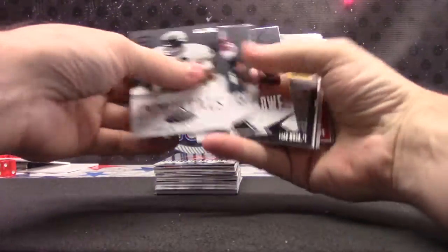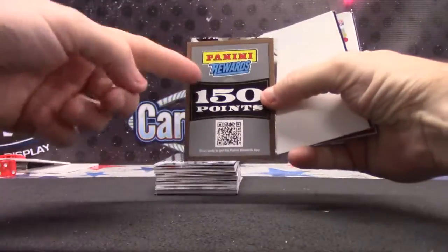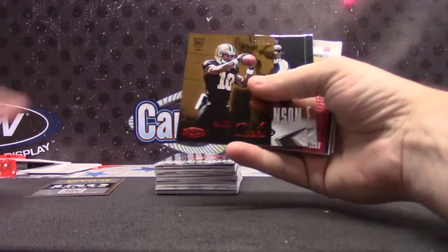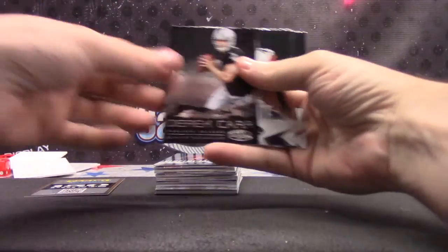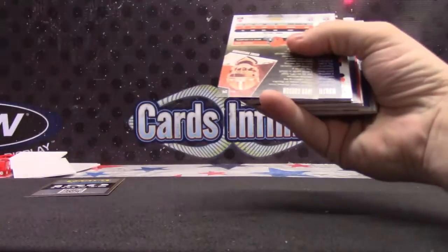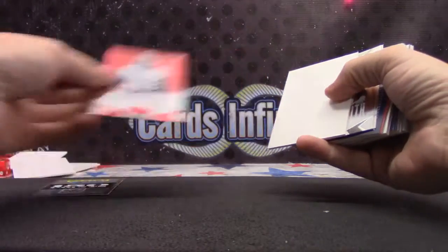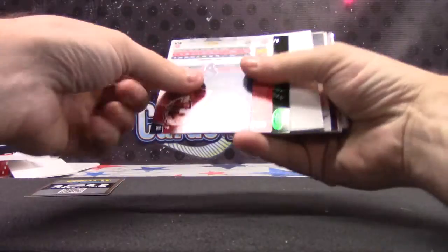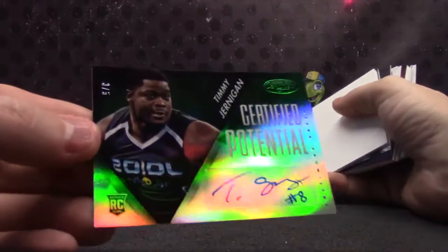$2.99 LaMarcus Joyner. $9.99 Gail Sayers. $150 ugly brown — we guessed it! $2.49 Brandon Cook. Derek Carr Rookie. $2.49 Josh Gordon.